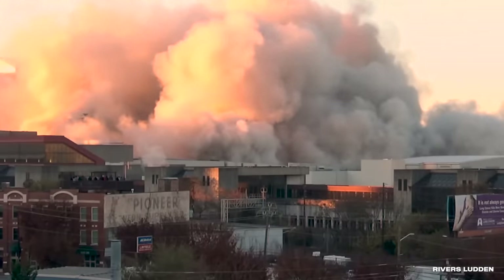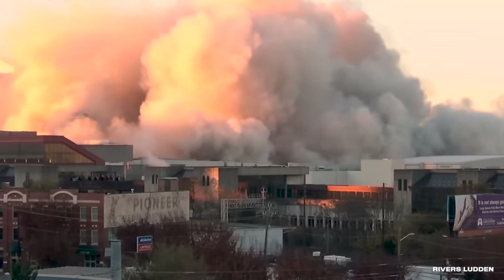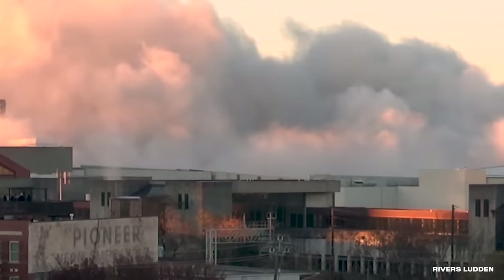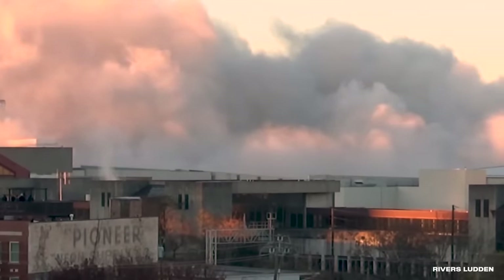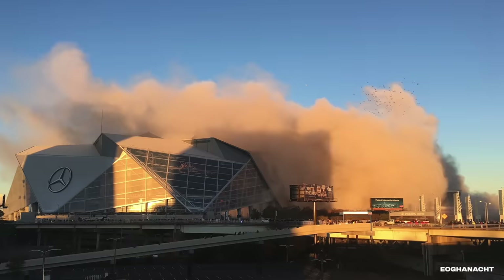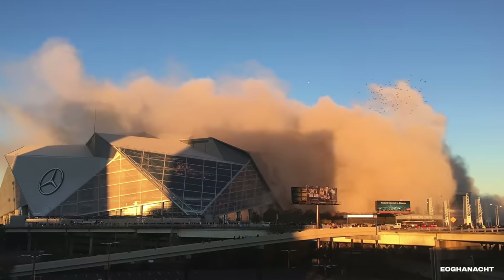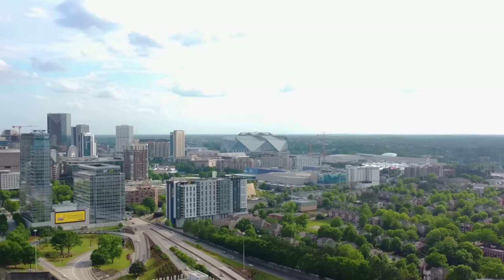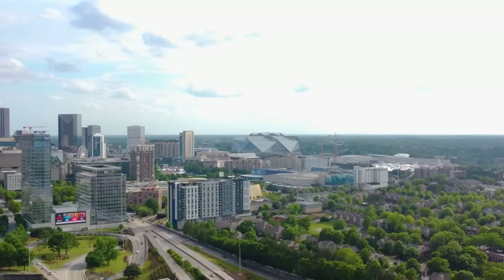It took 4,800 pounds of explosives to bring down the stadium. When the dust finally settled, two large sections were still standing. It wasn't anything some heavy machinery couldn't handle, or so they thought. It turned out that some of the explosives didn't detonate, so a second demolition was scheduled. This time, a window on the neighboring convention center shattered but was quickly replaced. As for the former Georgia Dome, it was turned into a green space for tailgating Falcons games.